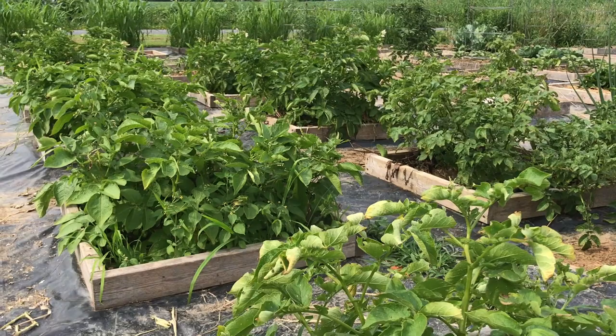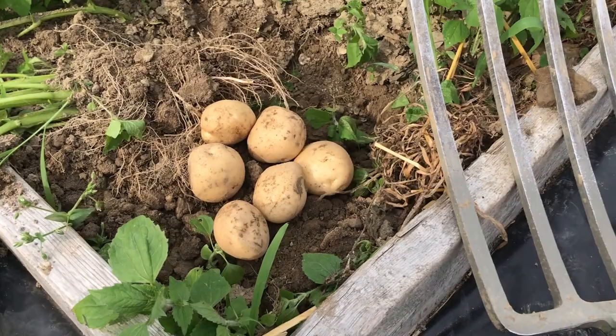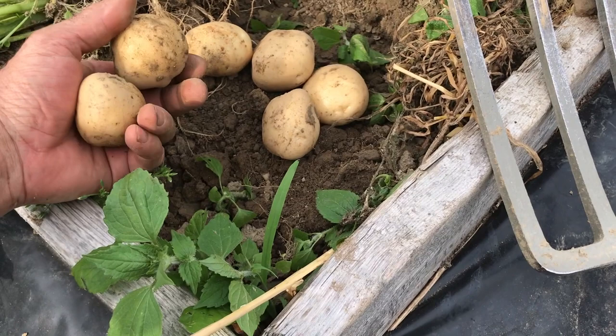Hello everyone, it's Kimball here, back out in my mini bed garden with a mystery, and I'm hoping someone can help me with this — someone who knows more about bugs and plants than I do. But first, let me show you these beautiful little potatoes that I just dug up. These are our first potatoes of the season. Marlene, my wife, has been shelling peas, and we like peas and new potatoes cooked together — that's something kind of special.